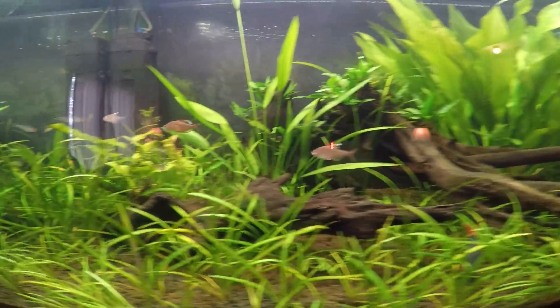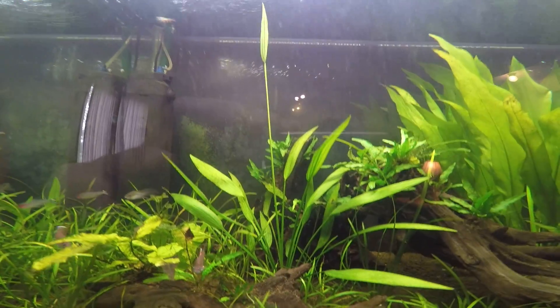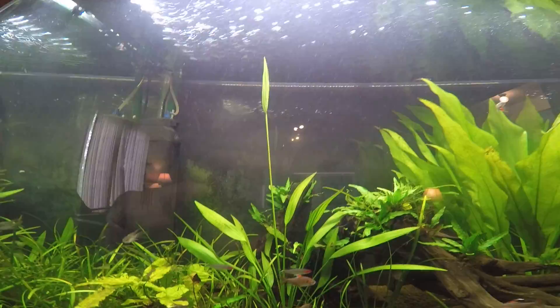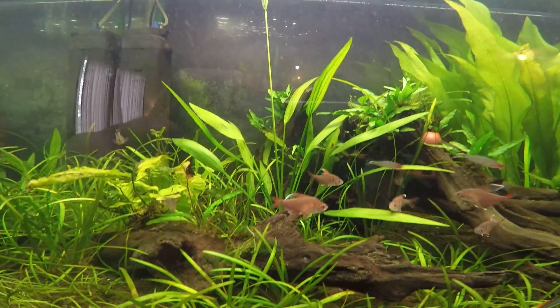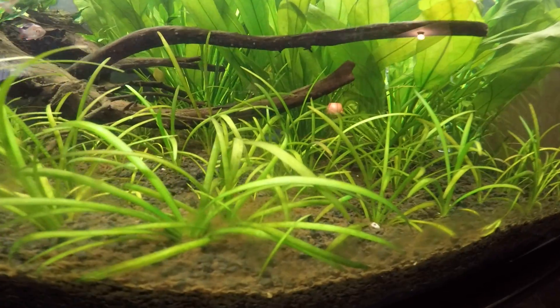I don't know why this stem just recently shot out of this sword randomly, about a week or two ago. If anybody knows what that's from, that'd be helpful. Oh, there's the electric blue ram right there.